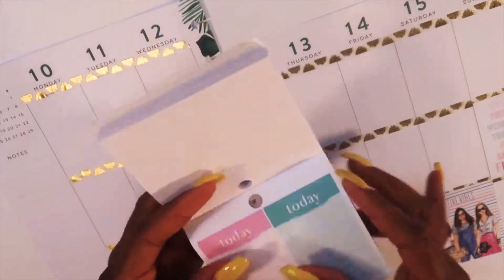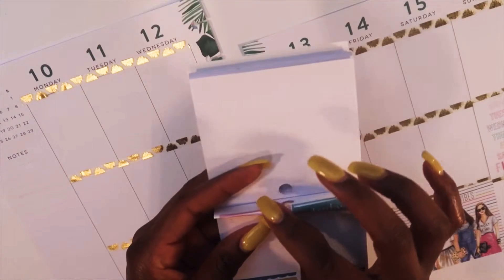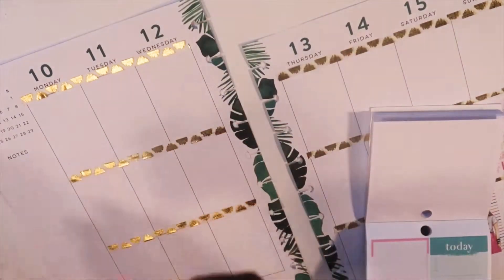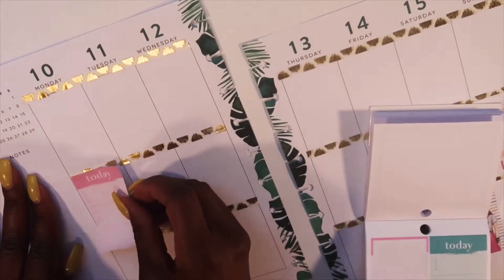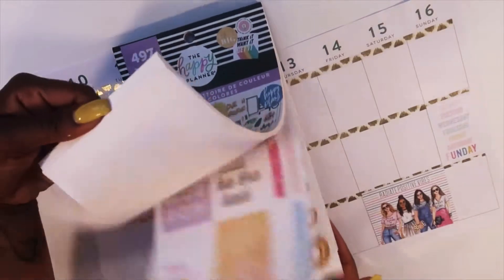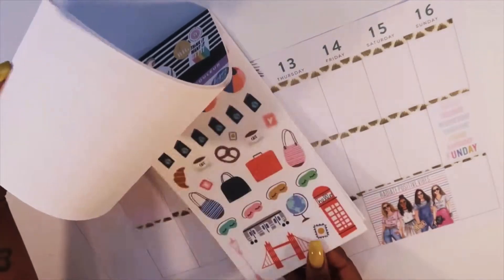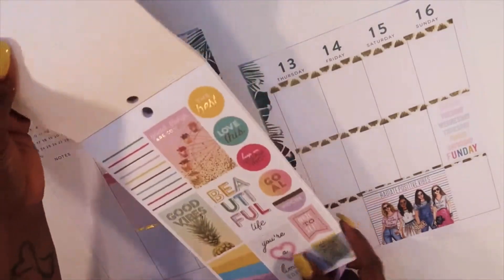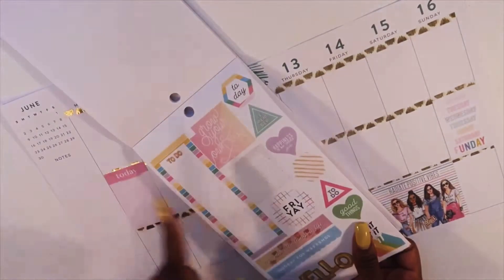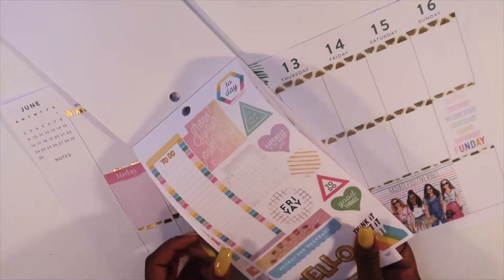On Monday I already have one task due for sure, so I'm gonna take this 'today' sticker with one, two, three and add that to Monday. I'm going to look through the colorful boxes because there were some bright stickers in here that I wanted to add to this spread. I like this 'to do' and I think I'll add that to the sidebar.